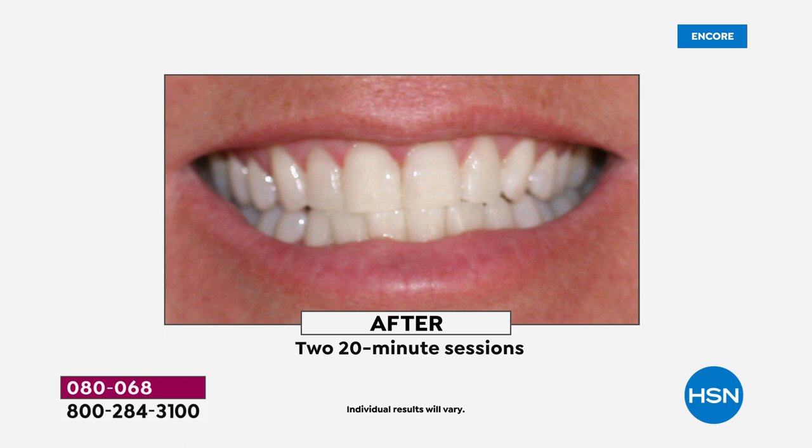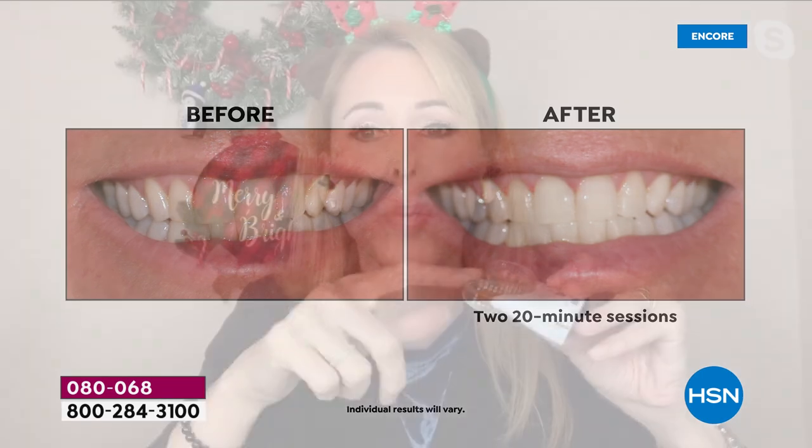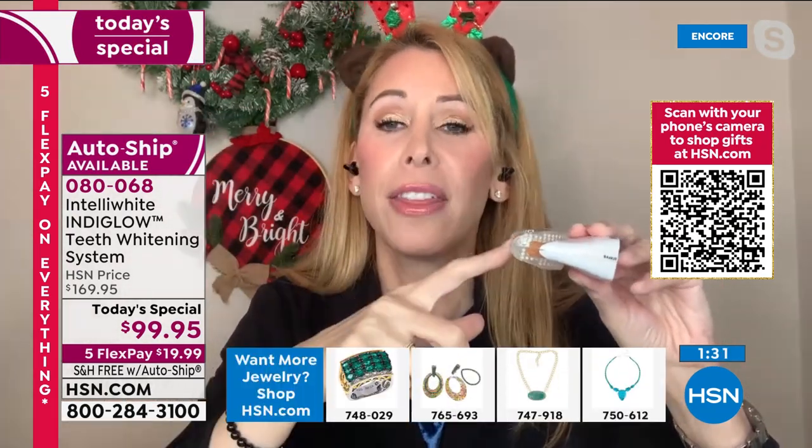Those strips strip your enamel — that's not safe. This is a hydrated, water-based gel that goes down to the pores of the teeth and gently cleans out stains. The massaging light pushes the gel in, and with the patented wavelength it works better than blue light technology. Nobody else has super LED technology — more energy output equals better whitening.